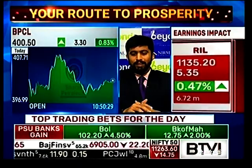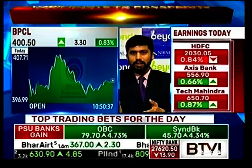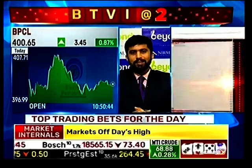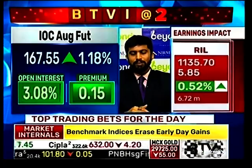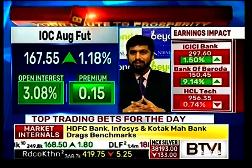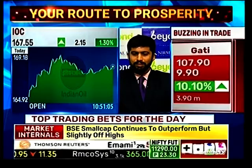For BPCL, long positions have been built in from Friday and today. Further to a breakout of about 410, you will see aggressive long build-up in BPCL. Even in IOC there has been a breakout above 165, so it can come up towards the 200-225 level. OMCs are showing very good signs — I believe OMCs can move up another 10 to 15% this month because the shorts haven't rolled over.